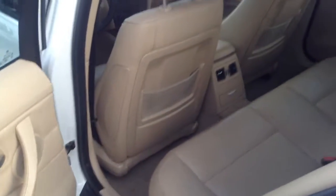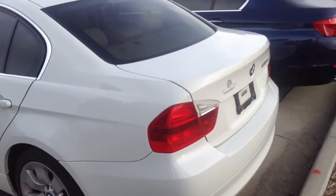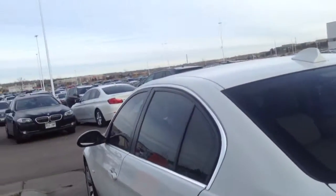Looks to be in good shape. White on beige with the light poplar, I believe that was called. No smell of smoke. Just came in, so we haven't detailed it or anything. Looks like they went to Gonzaga. This is all-wheel drive.